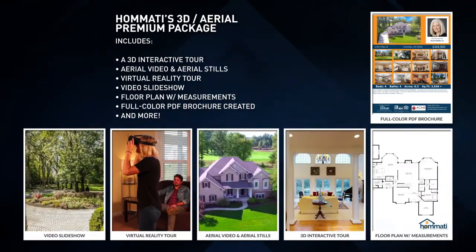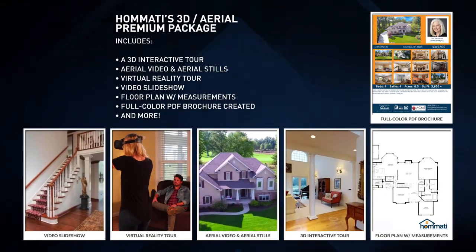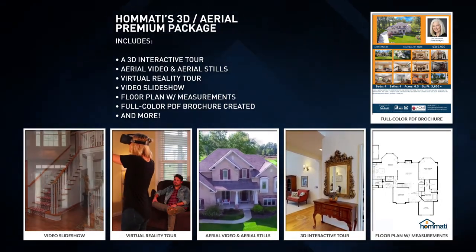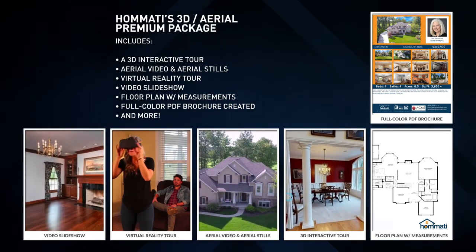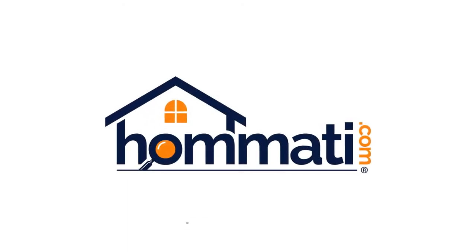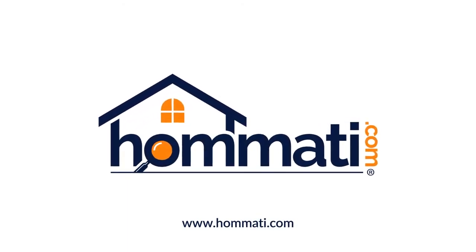If you still decide DSLR photography is a better choice for you, Hamadi has a premium package which includes the suite of our services excluding the snapshots, and you can purchase DSLR photographs separately. For more information, please contact the Hamadi franchisee you are working with or visit Hamadi.com.